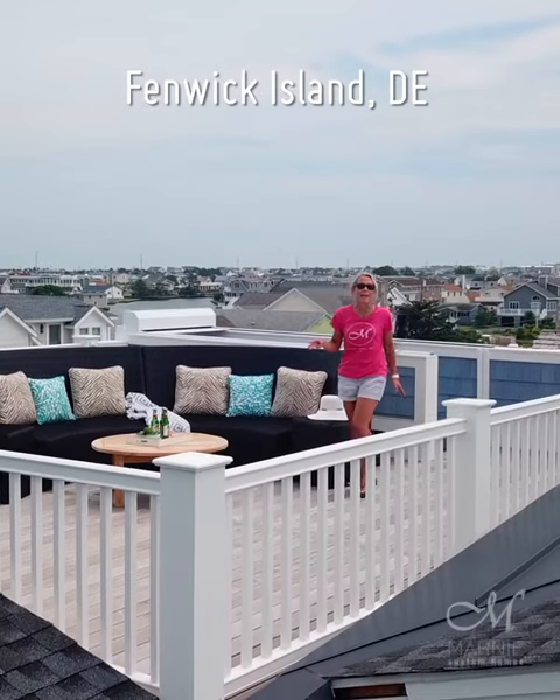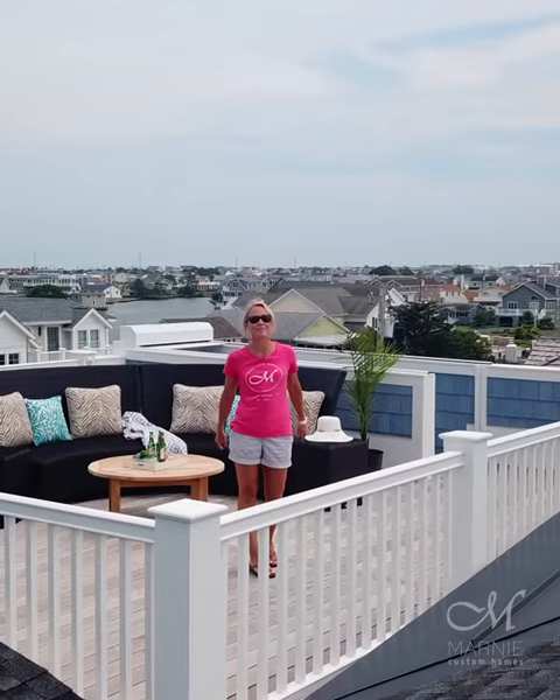I'm on the rooftop of this three-story house that we just completed with panoramic bay views, and I'm going to go inside and give you a tour.